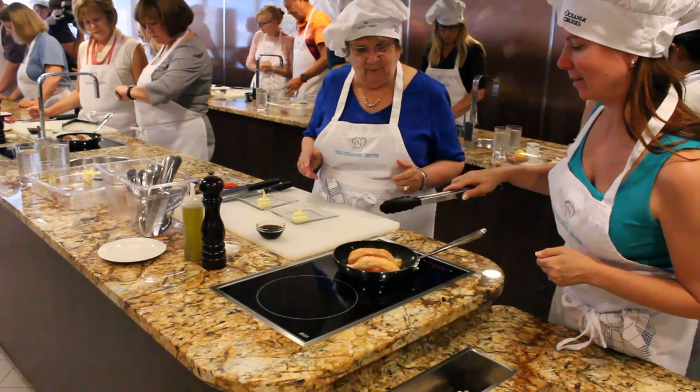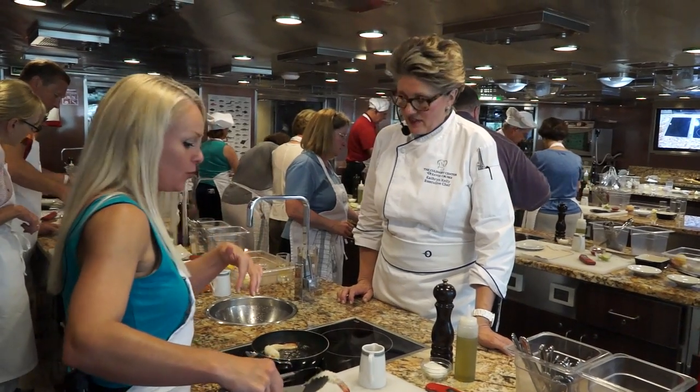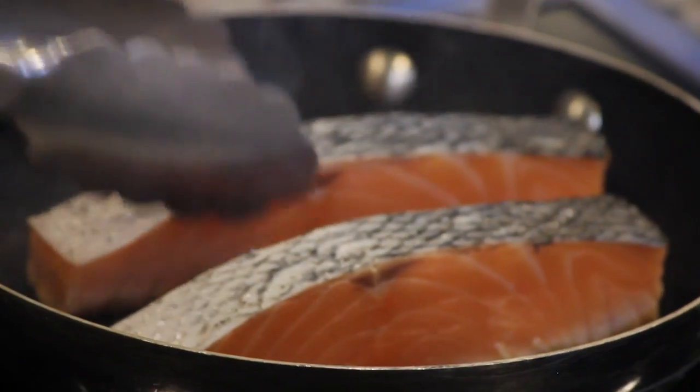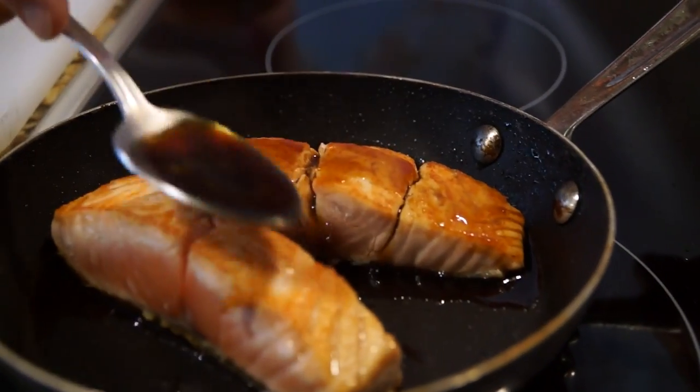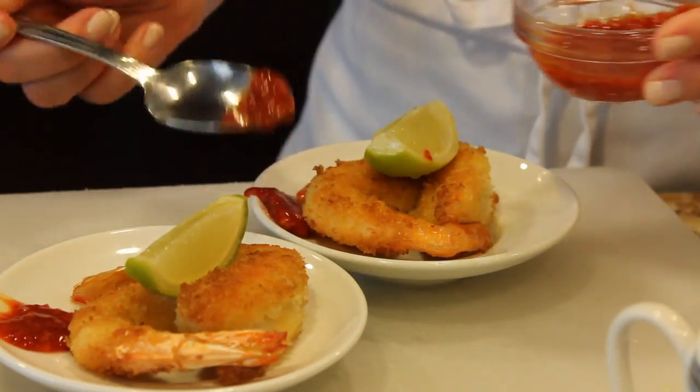So people come in here, they put on an apron, they put on a hat, they have a station, and they cook. It's to give them the experience of cooking foods from where they're traveling. We put our culinary skills to the test during one of the Culinary Center's most popular classes, What Mermaids Know, where we learned eight different techniques about fish cookery. You know, when at sea, do as the mermaids do.